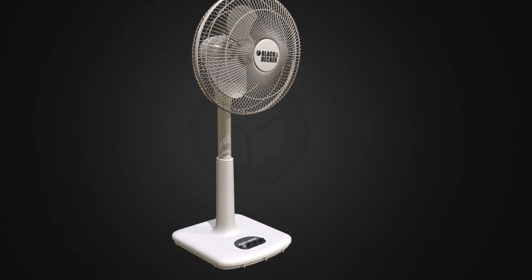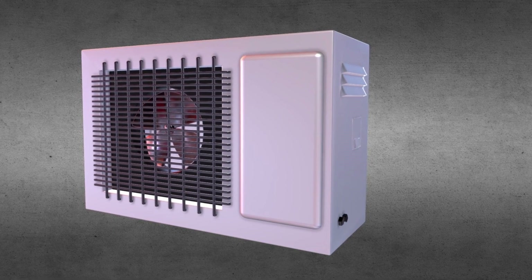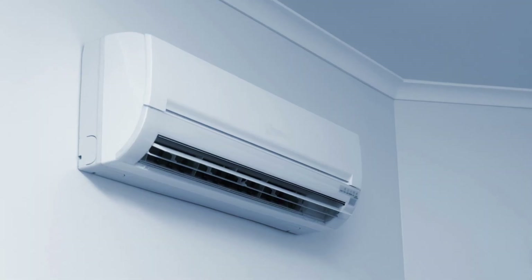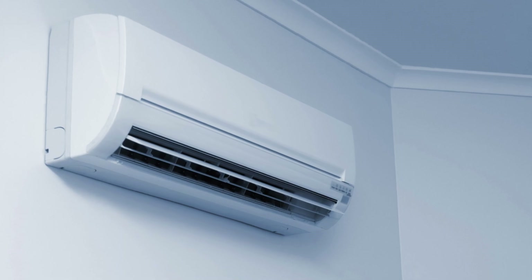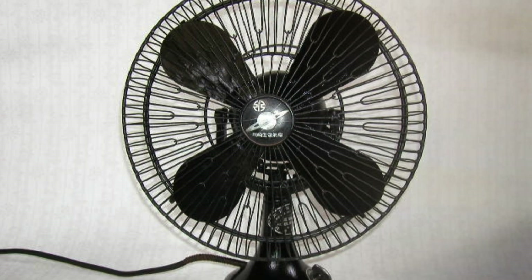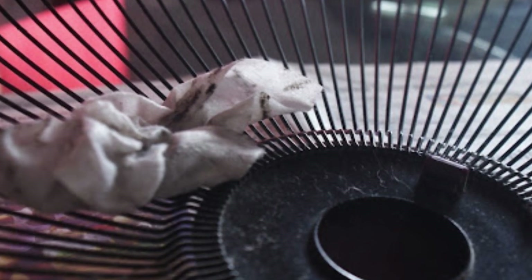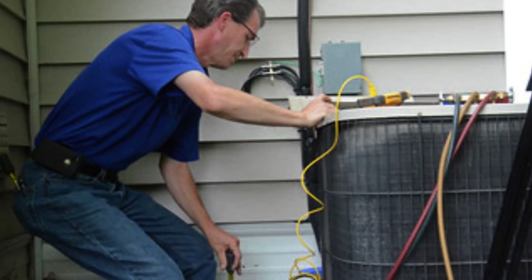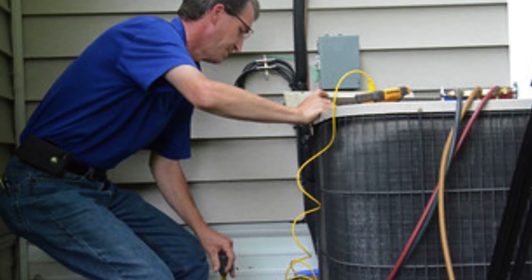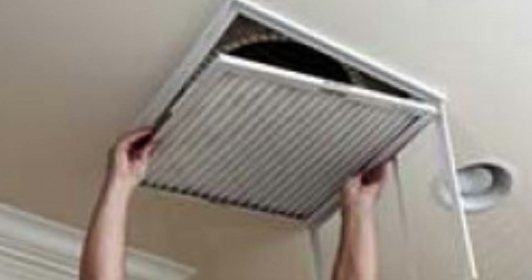Optimal room temperature: if you use a fan or air conditioner while sleeping, avoid setting the temperature too low. Cold air can aggravate nasal congestion. Maintain a temperature of around 23 to 24 degrees Celsius for optimal comfort and reduced nasal congestion. Ventilation cleaning: regularly clean and maintain your fan or air conditioner to prevent the accumulation of dust and allergens. Clean circulation ensures a healthier environment and easier breathing during sleep.